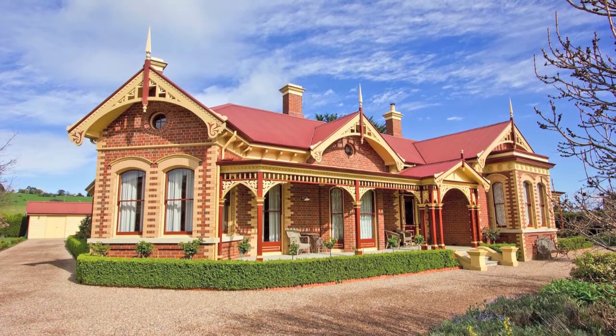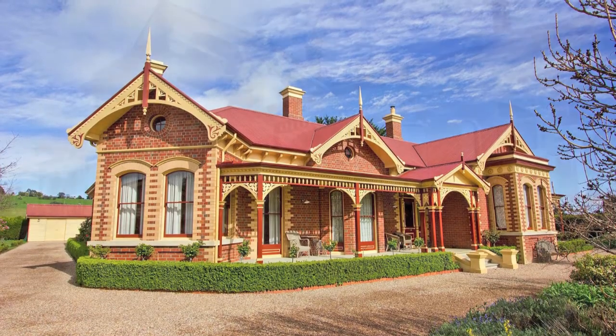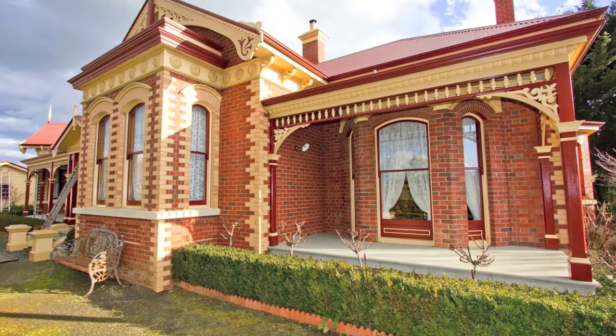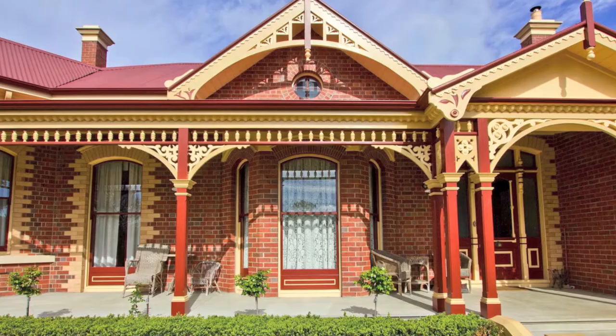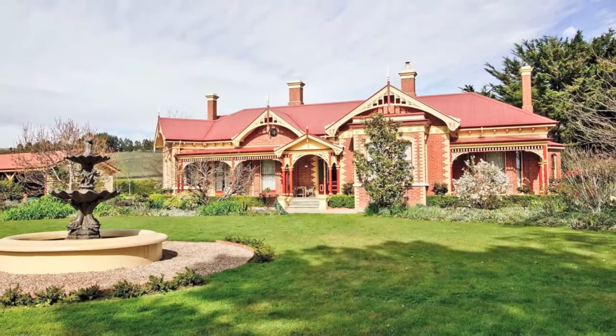Relbia Hall — history in the making. If you've ever gone for a quiet Sunday drive out through Relbia, perhaps on your way to Joseph Cromie's for a Sauvignon Blanc, you would surely have noticed this most striking brick federation style property.